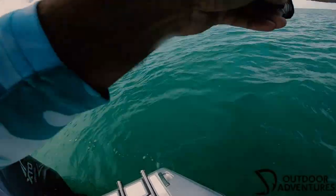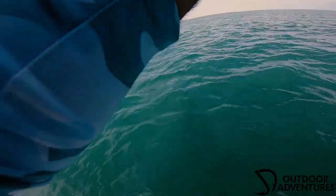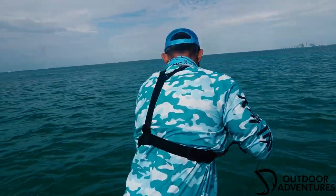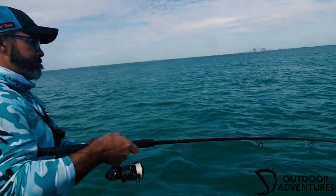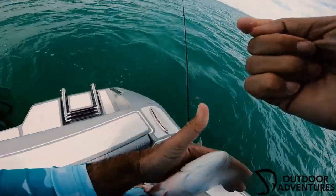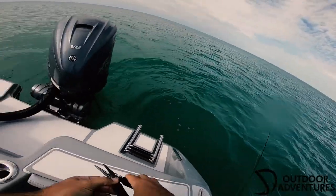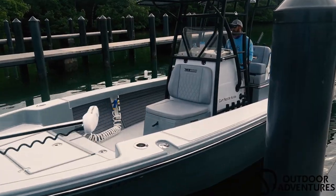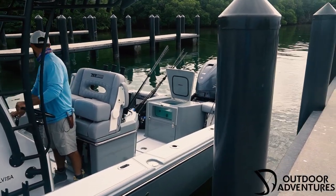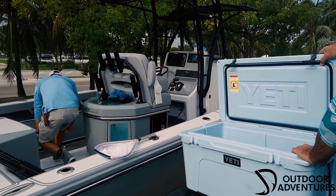Nice! Got a keeper though. Nice fight, bro.